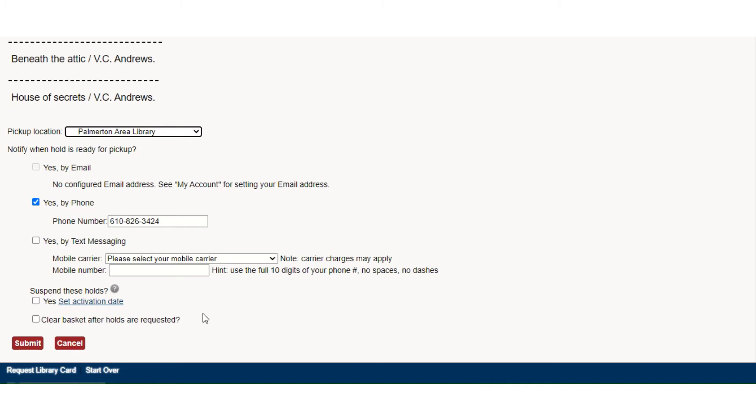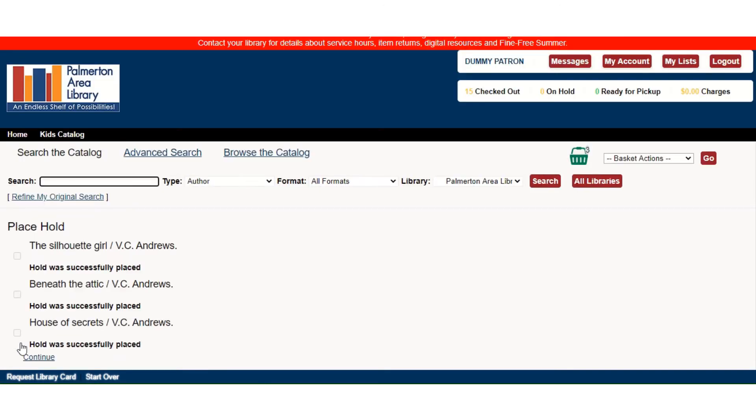You can also suspend the holds. That means let's say I want to put these three on hold and then I realize I'm going to be away for a week for vacation and not able to pick them up. If I suspend these holds and click Yes, I can set an activation date for when I'm back from vacation to place the request at a time when I'm actually available to pick them up. But for today we're just going to hit Submit. And now I get a message that all three holds were successfully placed, so I want to hit Continue.